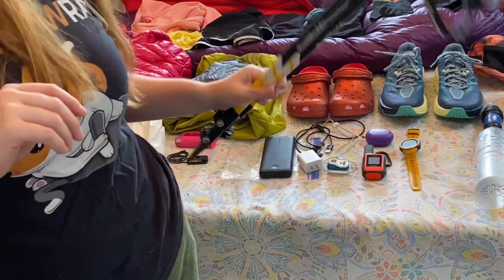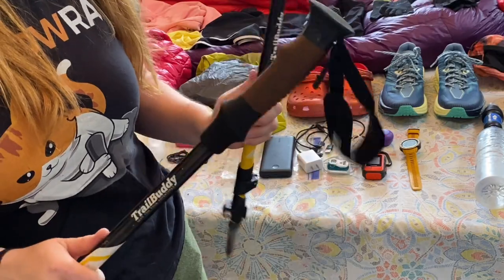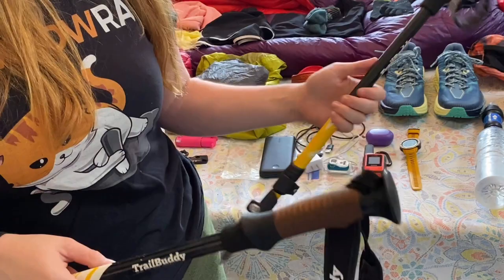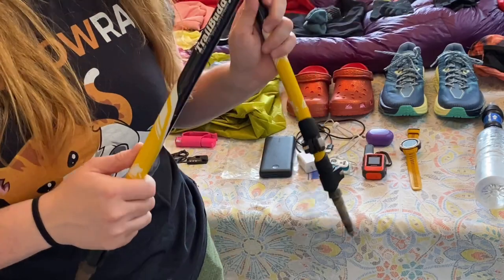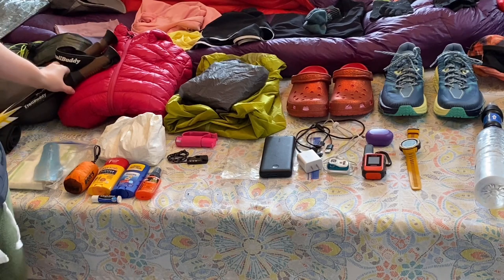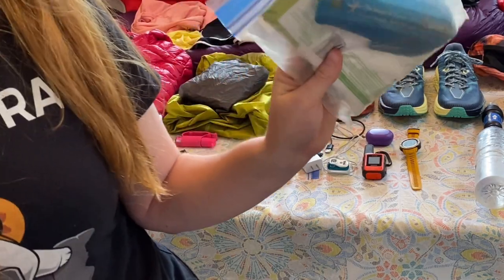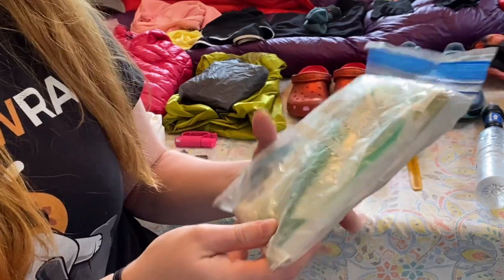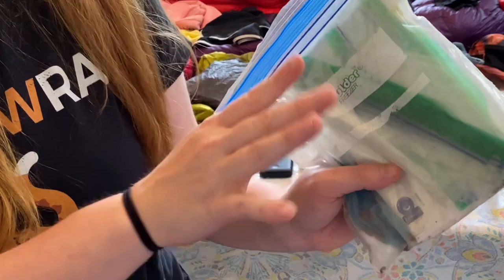Next I have my trekking poles. This is the only piece of my original backpacking setup that I have not replaced or upgraded. These are Trail Buddies from Amazon — really cheap at about $35, come in a ton of different colors, and they're so sturdy. I've never had any concerns about them bending, snapping, or breaking. Next, I have my poop kit: a trowel, wipes — I don't use TP on trail — and some mini Ziploc bags to store the used wipes.